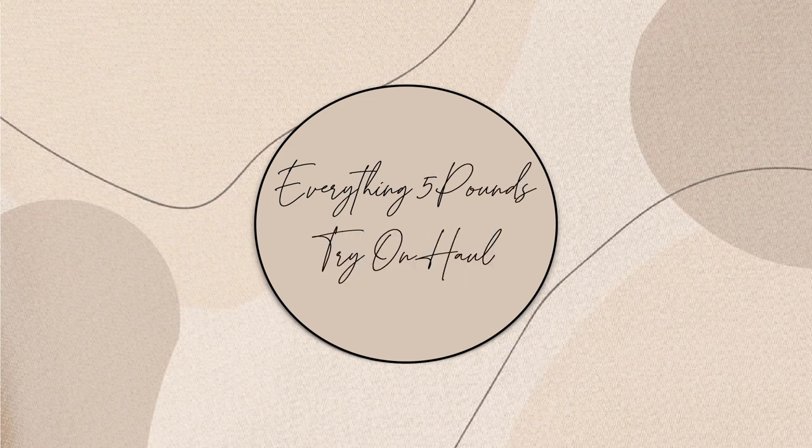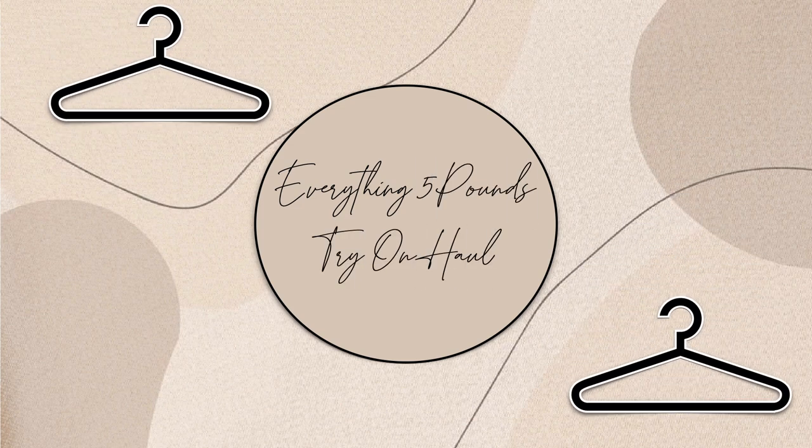Hey everyone, I hope you're all well. In today's video I'm going to be showing you everything I picked up from Everything Five Pounds. Today's video is kindly sponsored by Everything Five Pounds, so thank you so much to them.